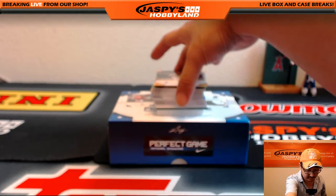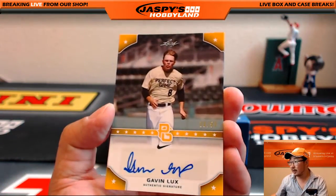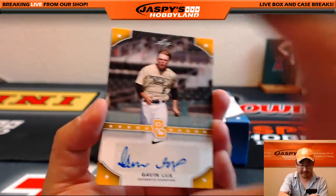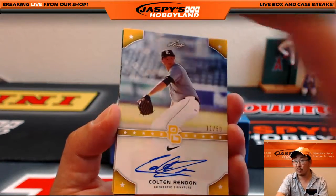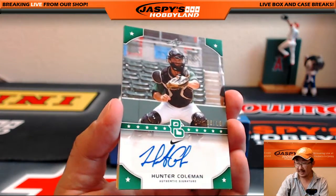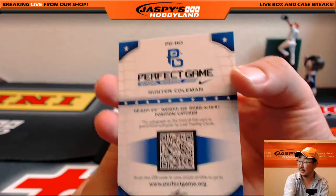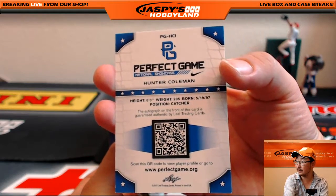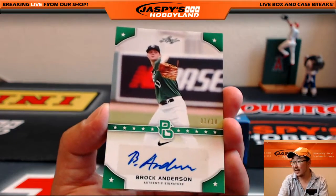A ton of autographs in here, so let's grab a small stack and kind of flip through some of these. We got 20 out of 50, Gavin Lux. 11 out of 50, Colton Rendon. Nice. 6 out of 10, Hunter Coleman — that's what the backs look like in case you were wondering. Another out of 10, Brock Anderson.